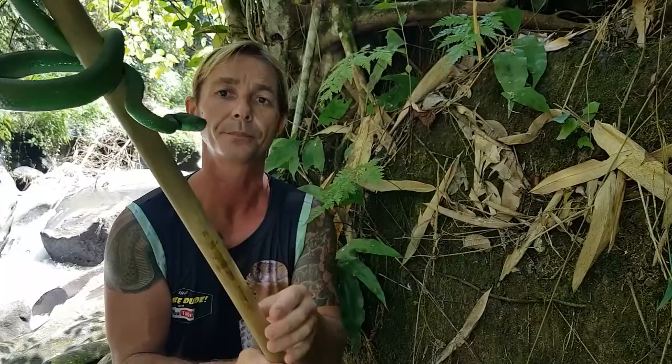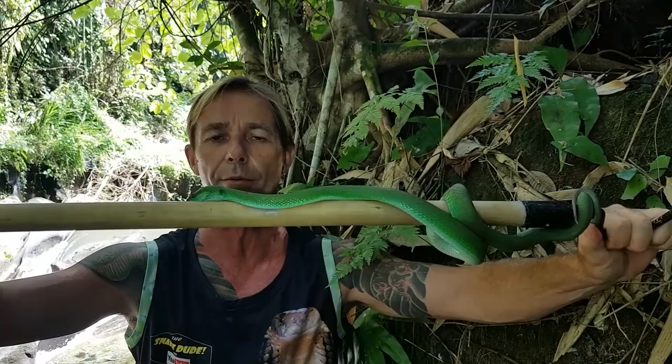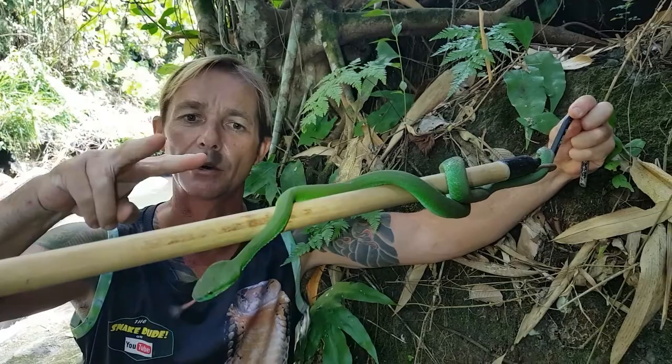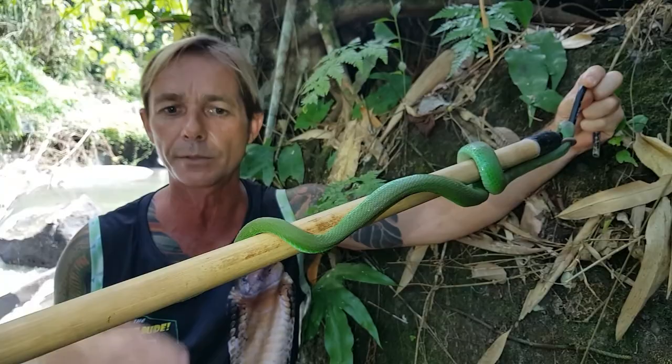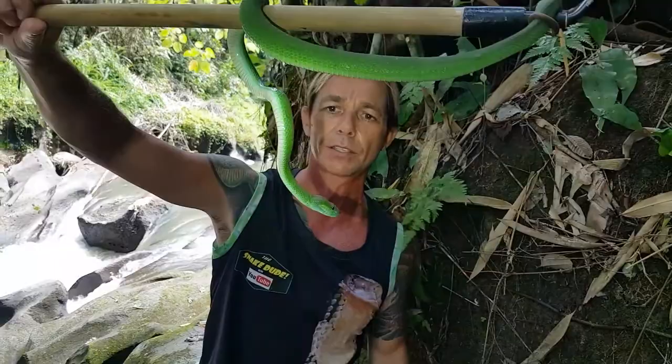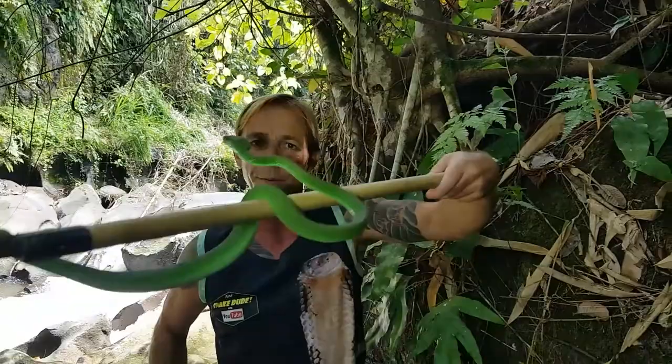Sometimes these snakes are a bit cranky, sometimes they're really mellow — this guy's pretty mellow. He is from the viper family, so he has hinged, folding-back fangs in two little sheaths at the top of his mouth; he'll open those up when he strikes and send those fangs deep into prey. He loves to eat frogs, geckos, and small rodents and warm-blooded mammals — that's why he has the heat-sensing pits, to pick up that heat.